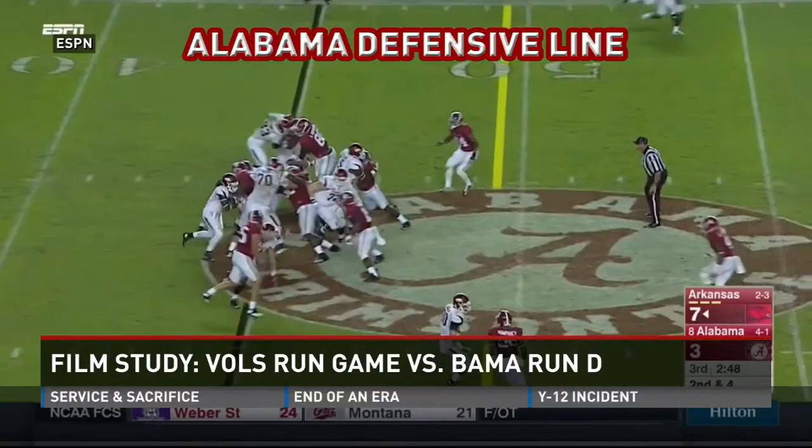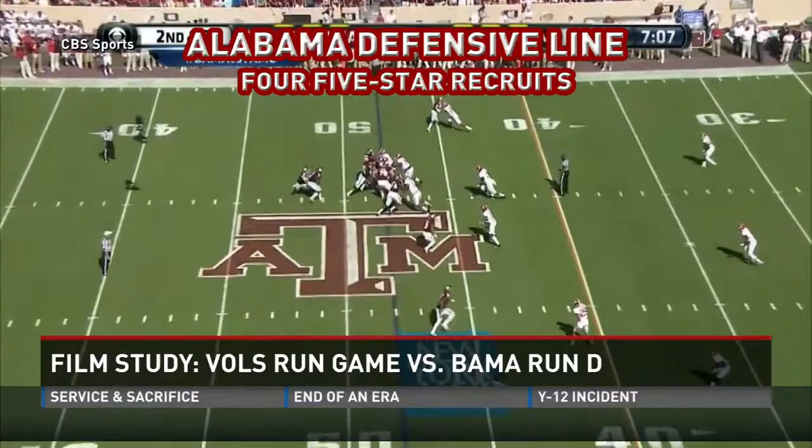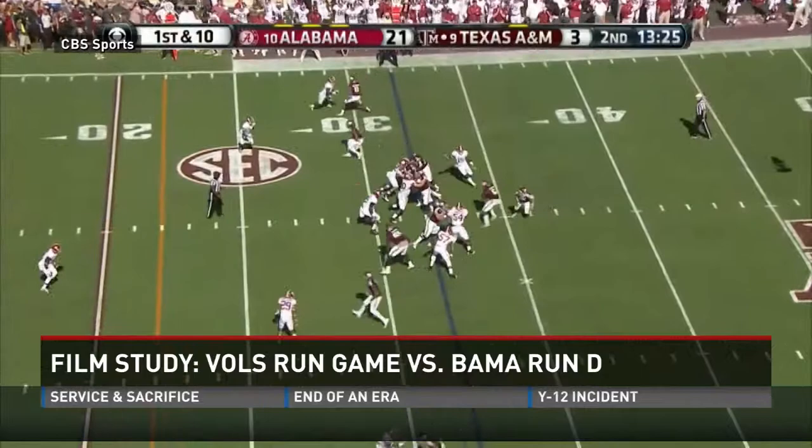It all starts up front with Alabama's massive defensive line — several 310-plus pounders, four former five-stars in the rotation. As Texas A&M found out last week, you're going to have a tough time running up the middle against these guys.